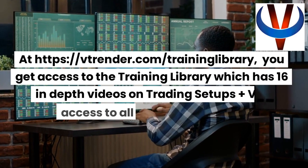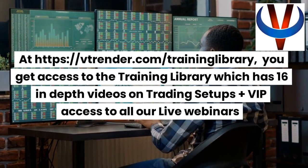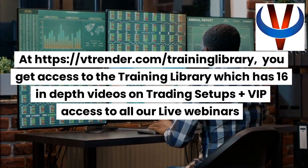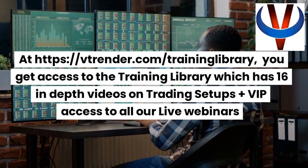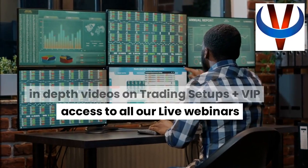At https://vtrender.com/training-library you get access to the training library, which has 16 in-depth videos on trading setups, plus VIP access to all our live webinars.